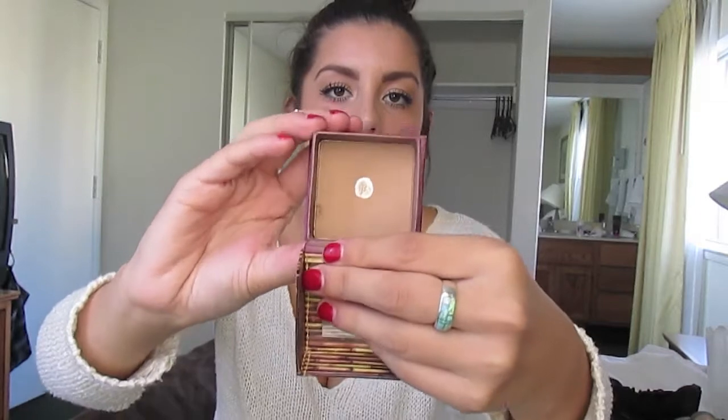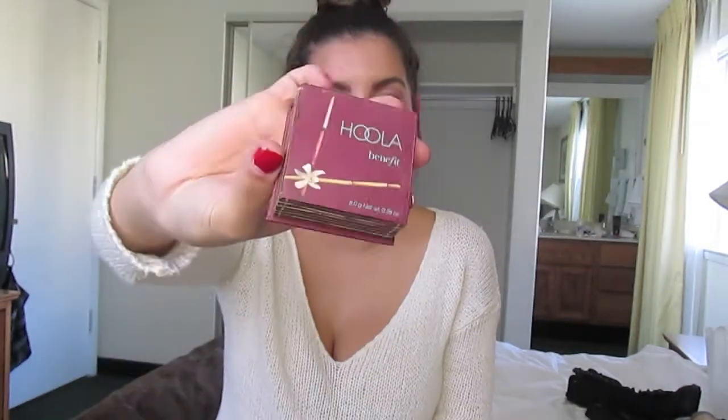The next product I've been loving ever since I got it is the Hoola Bronzer by Benefit. I've already hit pan, so you know that I love it. It looks light, but when you put it on your skin it really isn't. The only thing I don't like is sometimes it comes off patchy on my skin — I don't know if that's just me. But I definitely love this bronzer; it's the only bronzer I have. Highly recommend it — it's Hoola by Benefit.